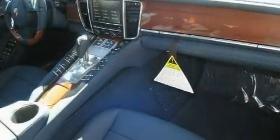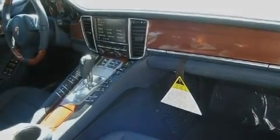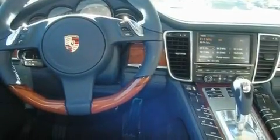Additional features include a security system, traction control, air conditioning with automatic climate control, and a navigation system that will help you get from point A to point B on time.